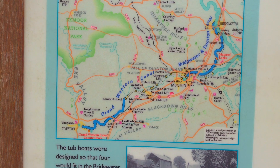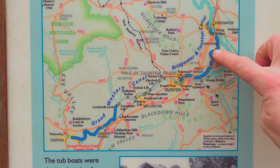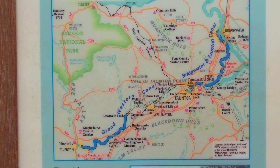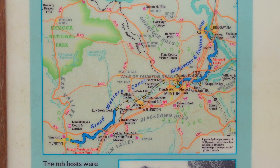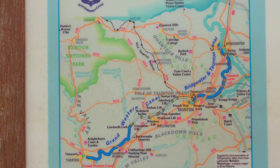This is quite a handy map. You can see today we've done this section of canal, and in some earlier episodes we did the Bridgewater and Taunton Canal. Obviously between these two points the intention was that the two canals would have met. You can also see here the old Chard Canal, which joined the Bridgewater and Taunton at Creech St Michael.